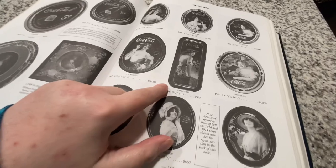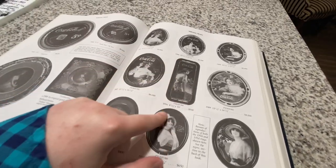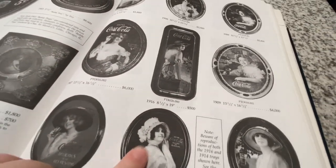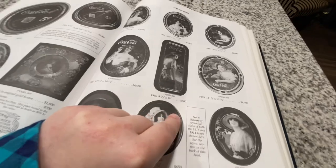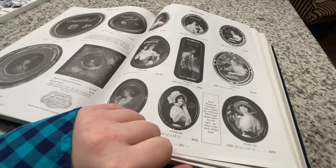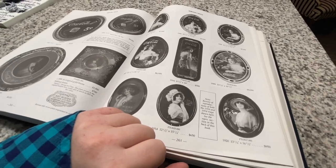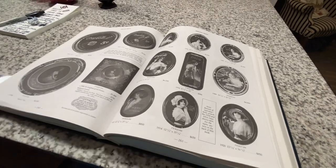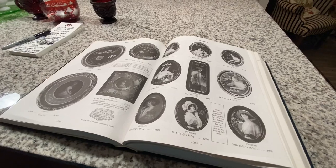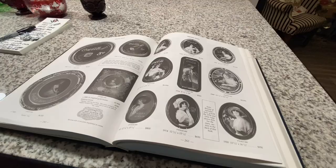Here she is — the Elaine Girl tray. She is the only long tray that Coca-Cola put out, from 1916. Petretti's lists her at $500, but I've seen these going for two or three thousand online. I've looked and looked for her but have never found her in the wild. We'll keep our eyes out! I hope you guys have a blessed week — stay safe, keep binging YouTube, like, comment, subscribe, and have a great day.